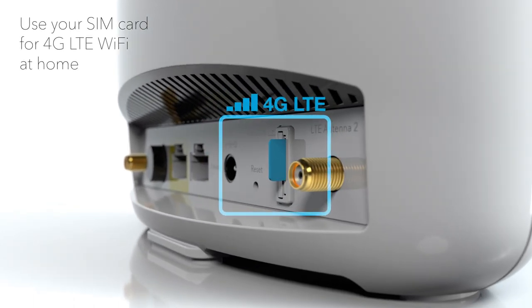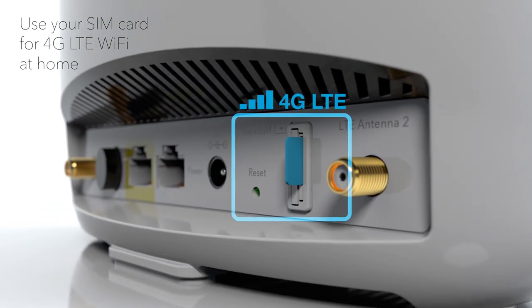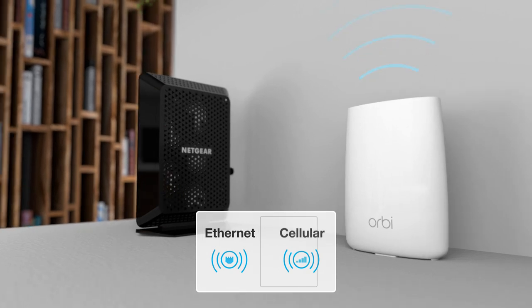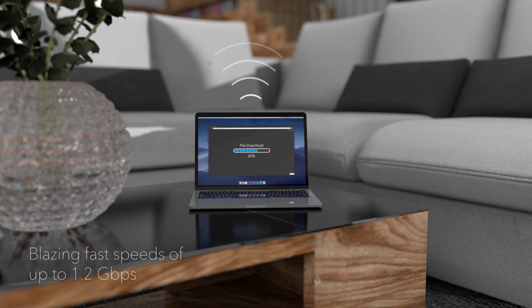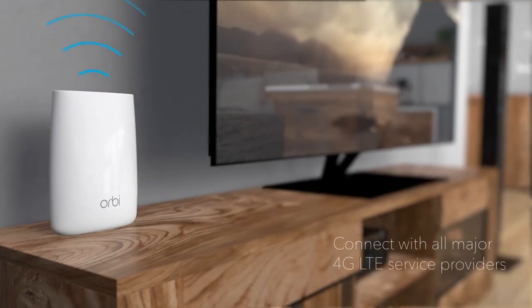Plug in a SIM card to use 4G LTE as your primary internet connection, or seamlessly switch from your wired network to your wireless network for backup. Enjoy blazing fast speeds up to 1.2 gigabits per second on 4G LTE.